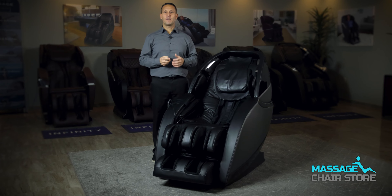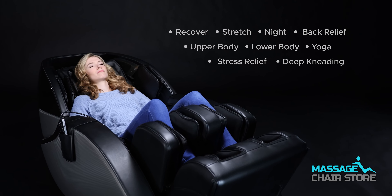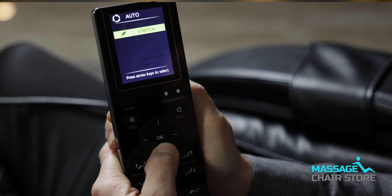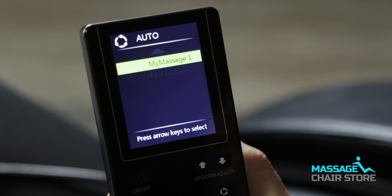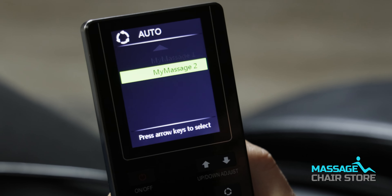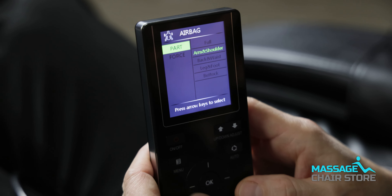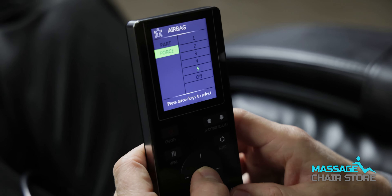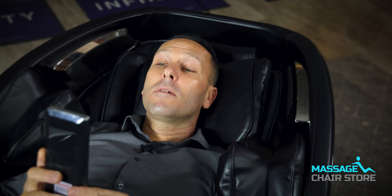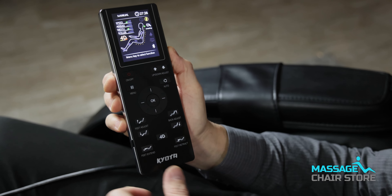The Concha features nine auto-programs that are pre-designed or choreographed massages, giving you a wide variety of different massage techniques and intensity levels with a simple push of a button. You also have memory programs that allow you to customize your own massage techniques. You can adjust the back rollers to the depth and speed you'd like, and also adjust the airbags to the compression strength or force you would enjoy. If you want a more intense or less intense massage, you can do that by simply hitting the 4D button.